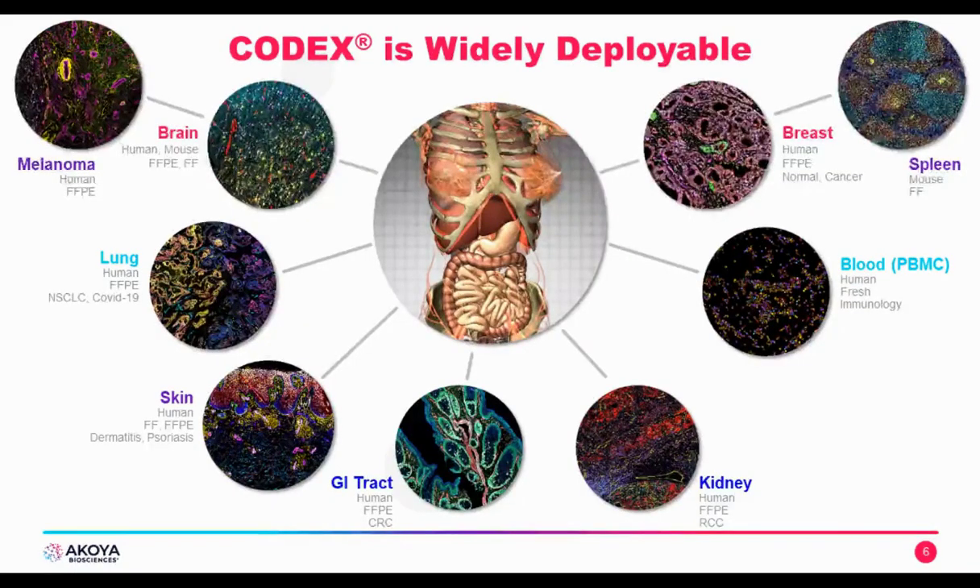CODEX is widely deployable. Based on conventional epifluorescence microscopy, it allows you to access and image tissues from any fluorescence imaging experiment. Here you can see melanoma, brain, lungs, skin, kidney, spleen, and even blood cells — all CODEX data. Each one is a CODEX experiment done on a different type of tissue and different preparation: FFPE, fresh frozen, human, or mouse. It is extremely widely deployable and compatible with many different preparations.